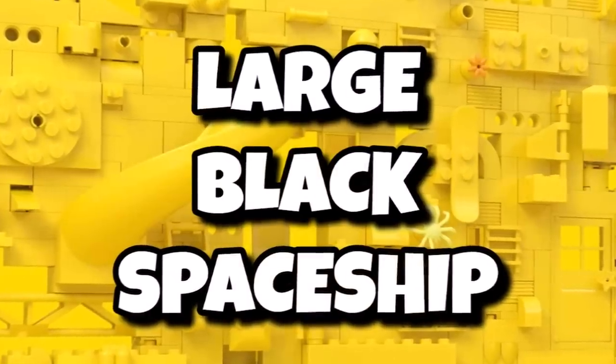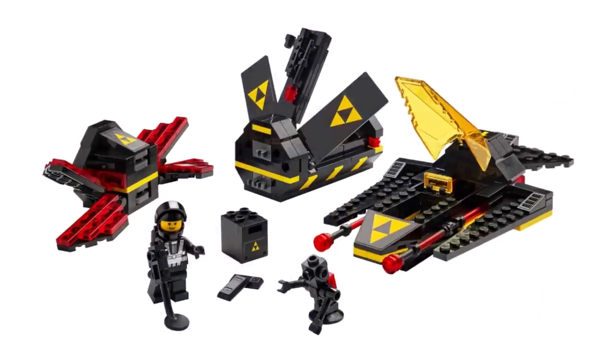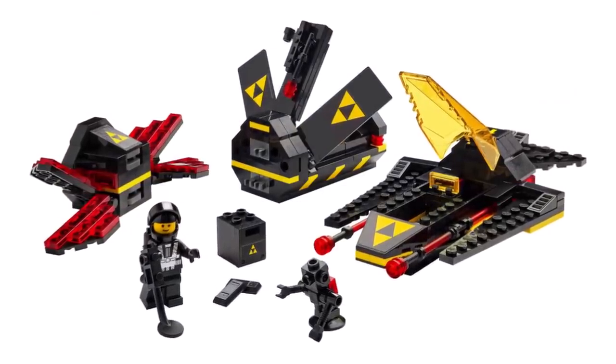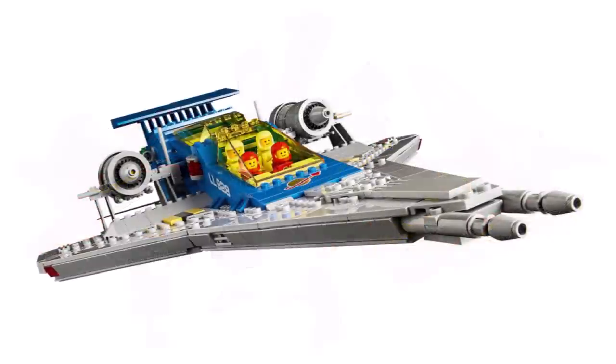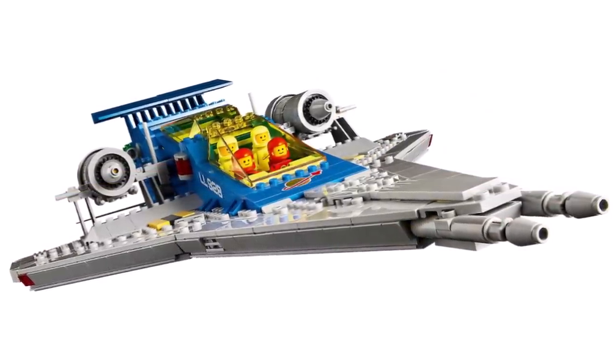This set is rumoured to be launching in October 2023, so actually just in a few weeks. But if it doesn't release then, there is a potential it has been delayed or pushed to April 2024. This is expected to be another unlicensed LEGO Space set, not a NASA set. The build itself is rumoured to be a large black spaceship, which sounds pretty promising — potentially a Blacktron set, though we don't know for sure if it's classic space themed. Given the Galaxy Explorer is retiring at the end of this year, it would make sense for it to replace that one.